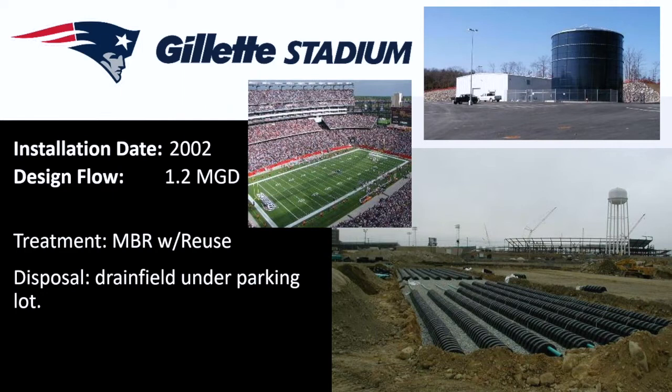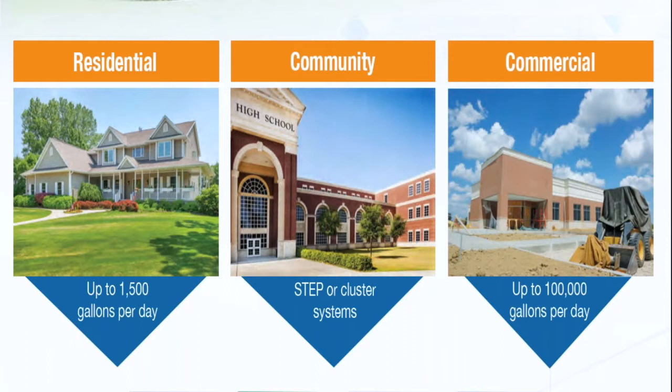The Small Communities Committee is looking at setting up a field trip to tour this facility, so please keep in touch with us. We hope to set that up as soon as we're able to travel. Decentralized systems — the model is very adaptable. Typical markets served include single-family residential, community systems of homes or small commercials such as a school. These can be addressed with STEP systems — septic tank effluent pumping — or cluster systems, and then large commercial like Gillette Stadium.